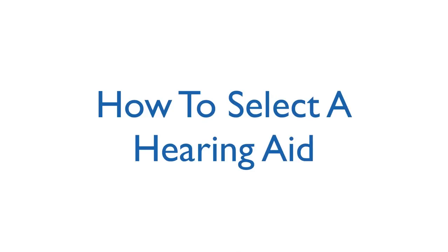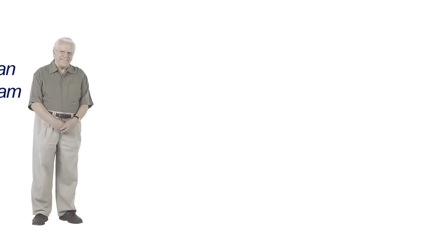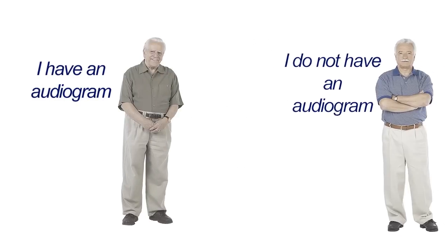How to select a hearing aid. This video has been designed to walk you through the process of selecting a hearing aid that is best suited for you. Details will be provided for customers that have an audiogram, as well as those that do not.